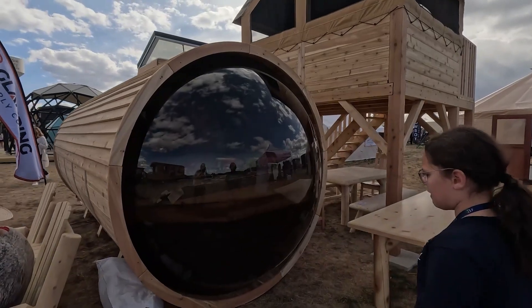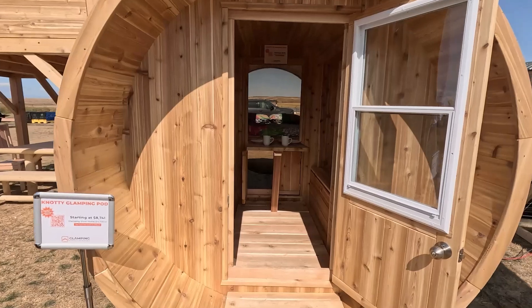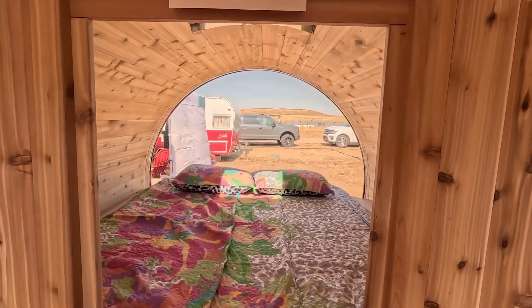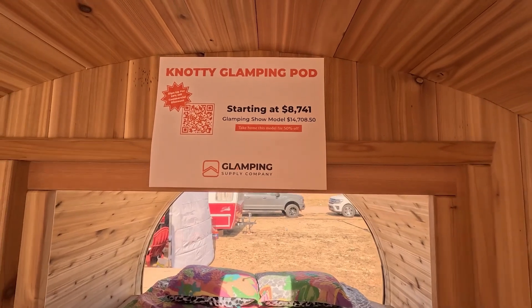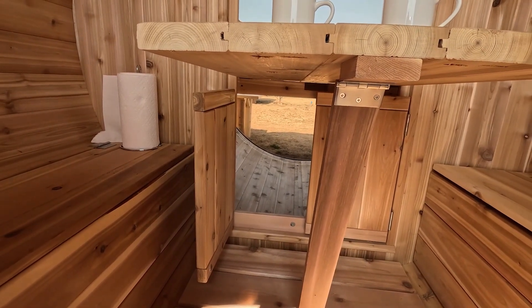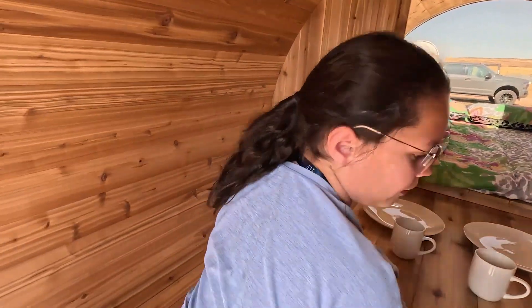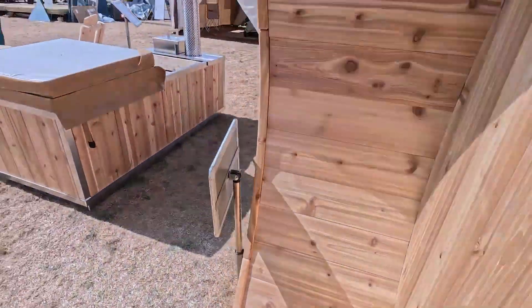This is the knotty glamping pod from Glamping Supply Company. It's like those barrel saunas you get, but they've actually turned it into a living space. There's a bed up there, some storage and a den area.